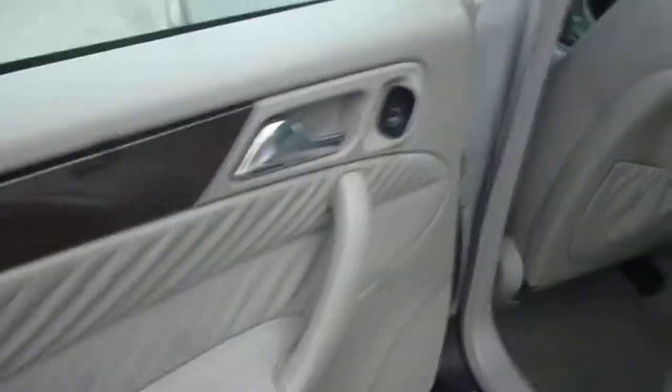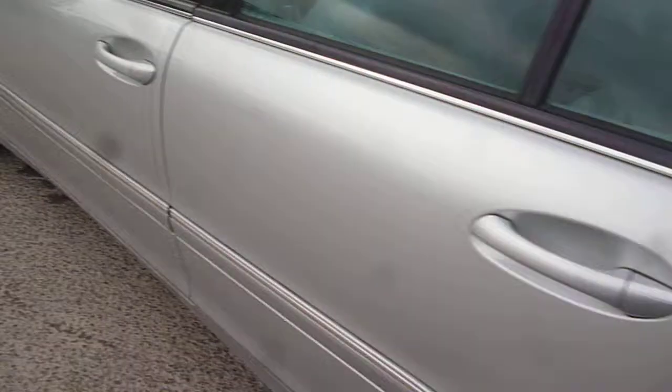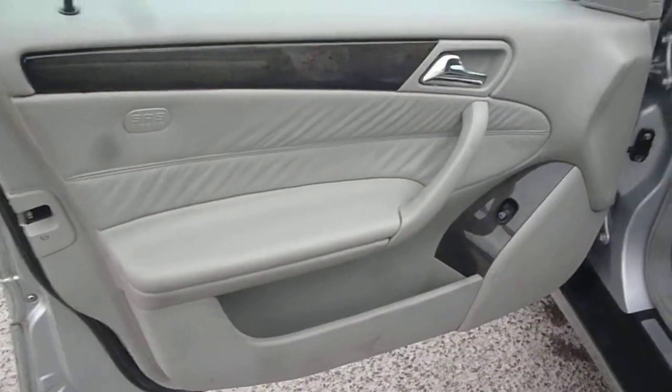The door card is good. Moving to the nearside front, it is similar to the front door — there is a light scratch, a dent man dent, and another small scratch. But only minor things; the front door card is all okay.